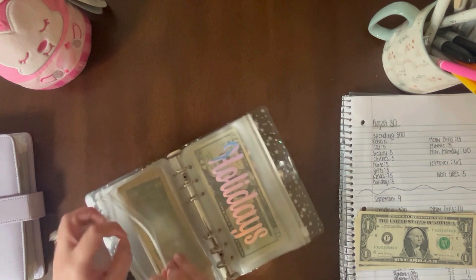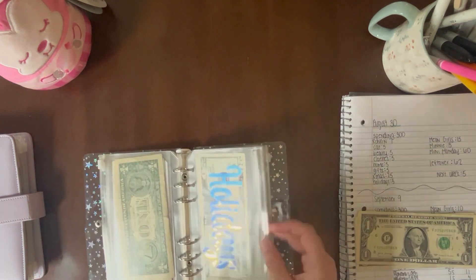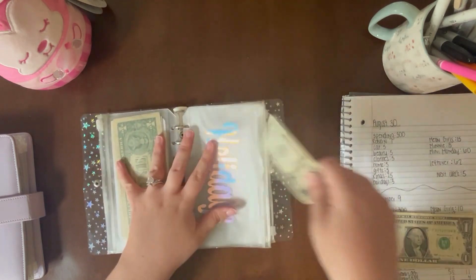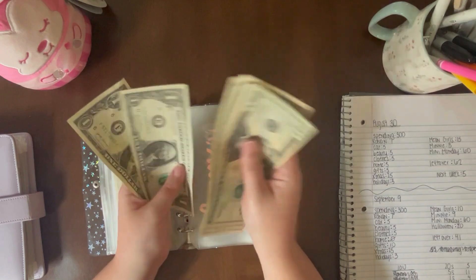Okay, that's a bit messy — hold on, here we go. Holidays is getting $3. It's at $25, $26, $27, $28, $29, $30, $31.